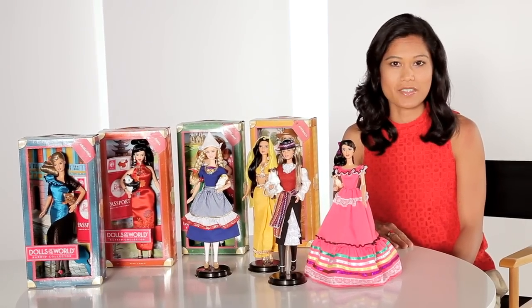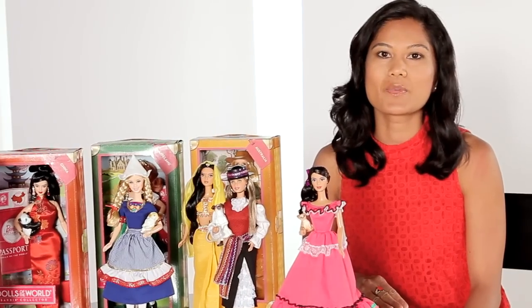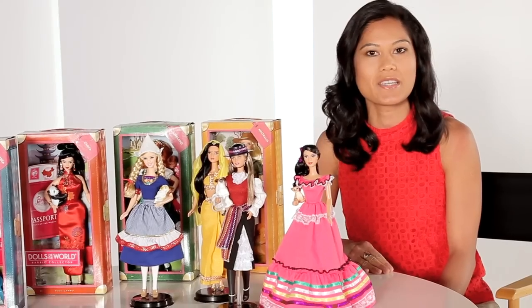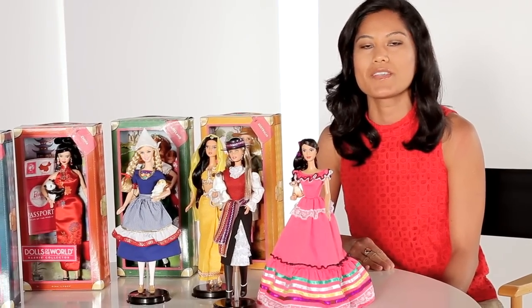Hi, I'm Linda Jo, and I'm the designer for the Dolls of the World collection. The Dolls of the World collection has been around for over 30 amazing years and truly is an exciting way for girls to travel the world through Barbie.